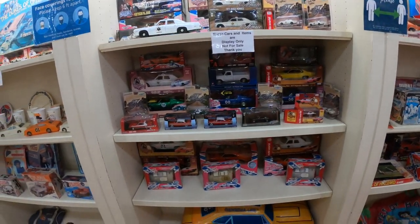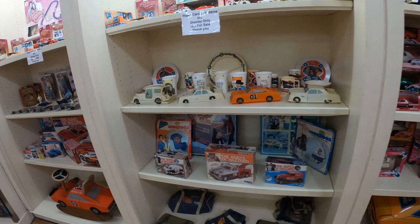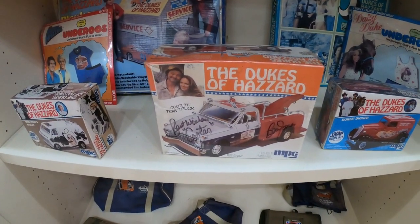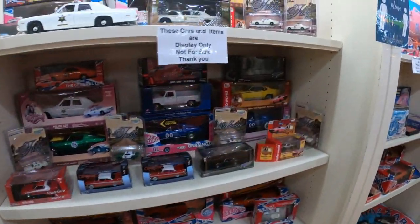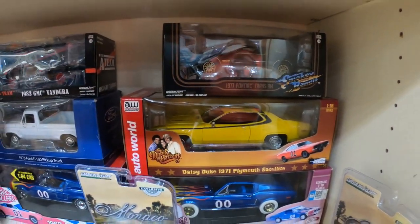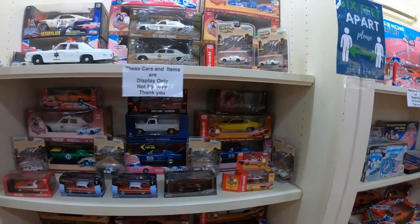They have all kinds of collectibles on display here for your enjoyment. David, if you'll notice, you see this yellow car here? Yes, I see the yellow one. You know whose car that is, don't you? That was Daisy's car. But if you remember, she ended up driving a Jeep in some of the later episodes.